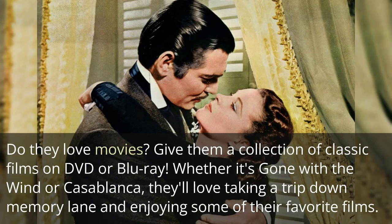Do they love movies? Give them a collection of classic films on DVD or Blu-ray. Whether it's Gone with the Wind or Casablanca, they'll love taking a trip down memory lane and enjoying some of their favorite films.